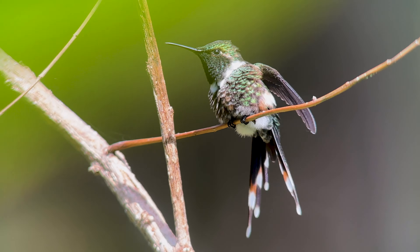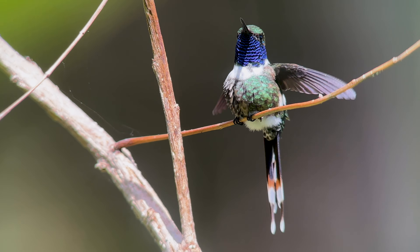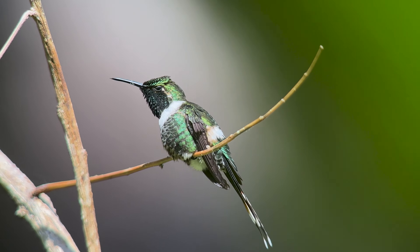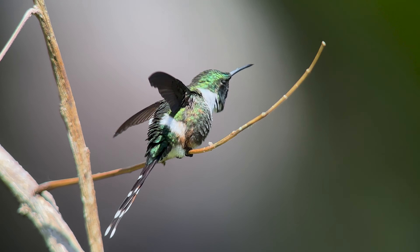These hummingbirds fly very slowly and their wing beats sound like insects. They are trap liners, meaning they visit a large circuit of flowering plants rather than sitting and guarding one bush.